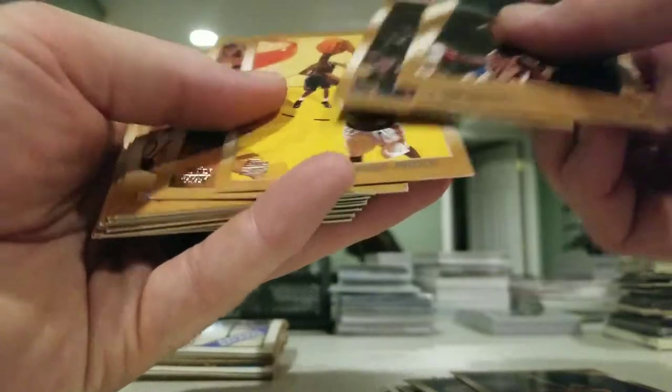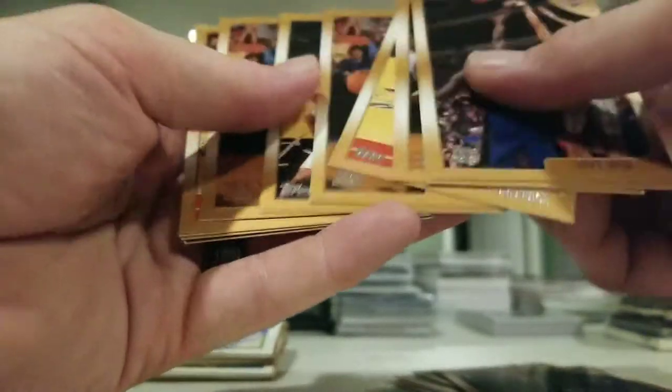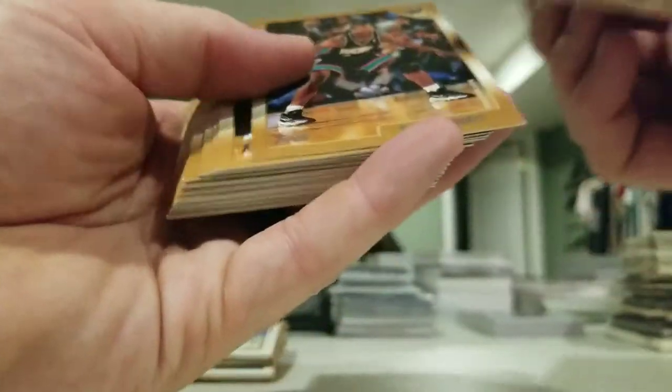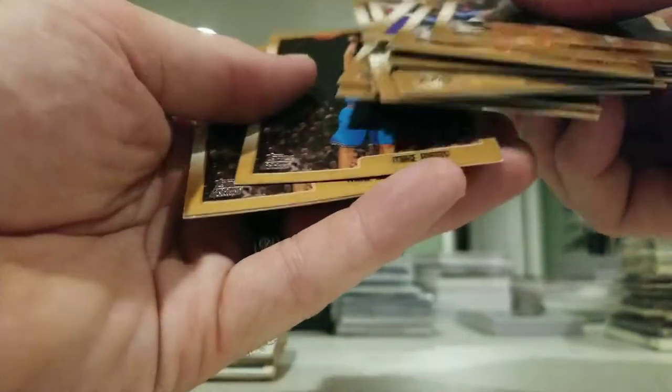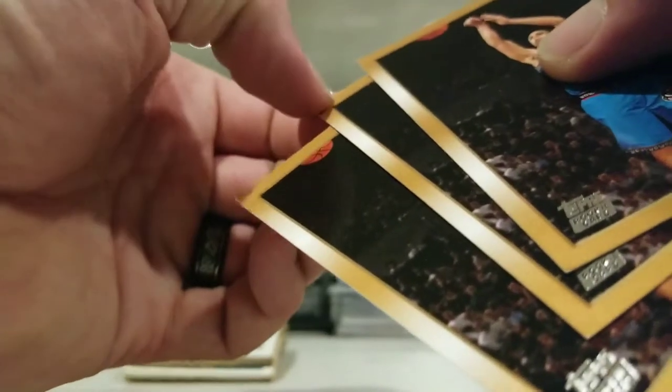Ricky Davis rookie, Antoine Jamison rookie, Michael Dickerson rookie. Sorry this video is taking a little longer than I expected but I'm just kind of looking through here with everybody else. Allen Iverson, Hakeem. Some more Topps. Paul Pierce rookie card, not too dinged up. Mike Bibby - three Mike Bibby rookie cards, not too bad, little ding up top.